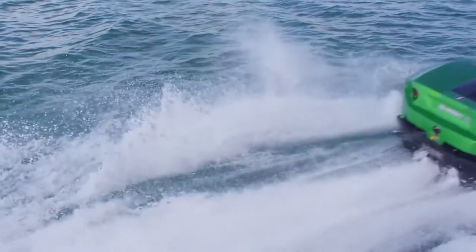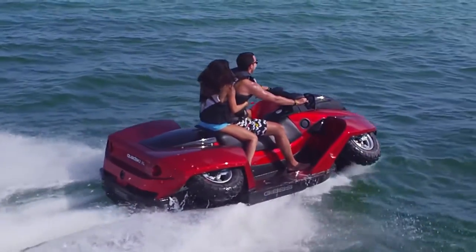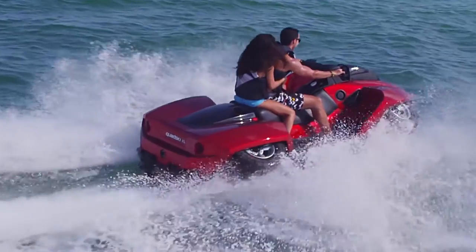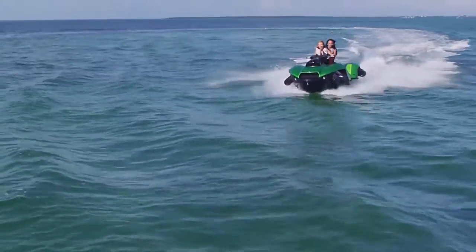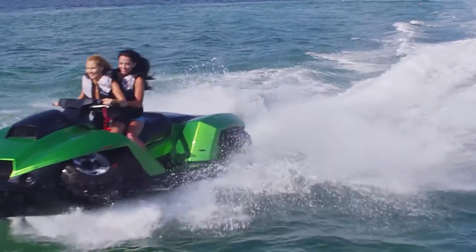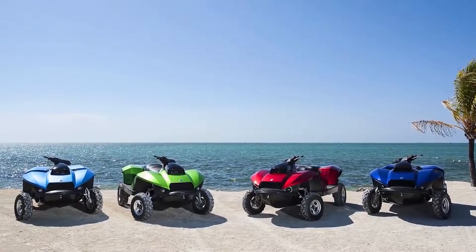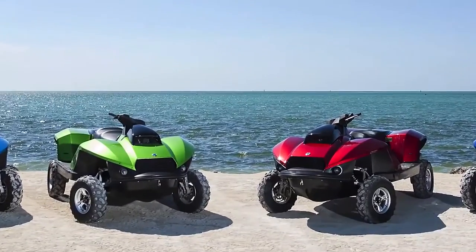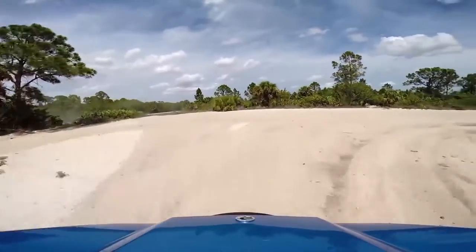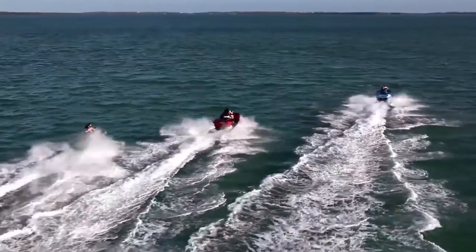Not to be satisfied with just offering the single-seat QuadSki, Gibbs also makes a two-seat version, the QuadSki XL. Both versions are powered by a BMW 300cc water-cooled four-stroke engine and a patented water jet drive that is lighter and more compact than those found on a typical personal watercraft. The hull, available in several great colors, is made from a lightweight but sturdy composite material. Whether you're eating up the trail, slicing through the water, just kicking back, or taking a swim, the Gibbs QuadSki is definitely a sports enthusiast's dream.